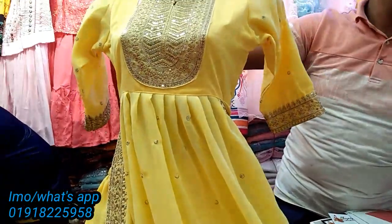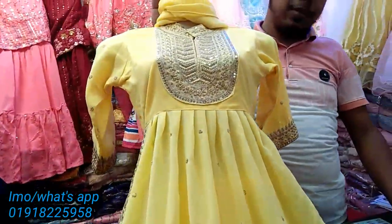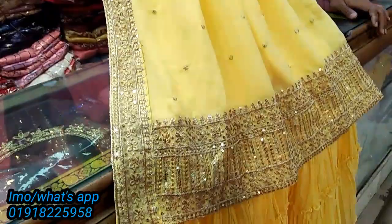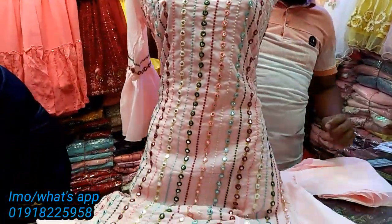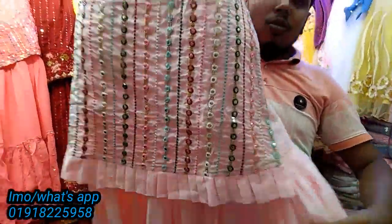How do you do that price? One price. You can also buy two price. This is the unique collection of 3-piece style. The dress is very beautiful.